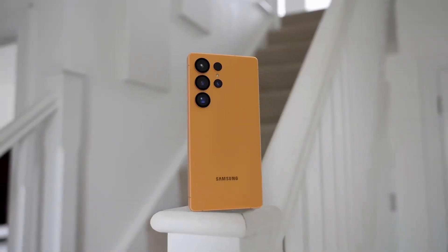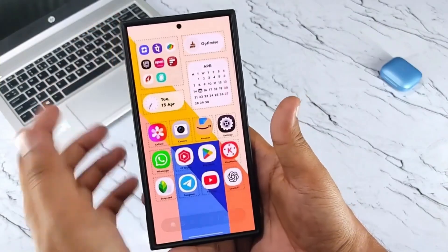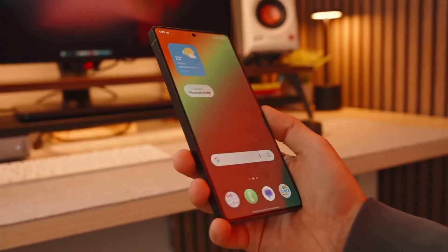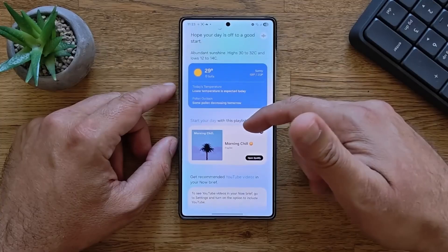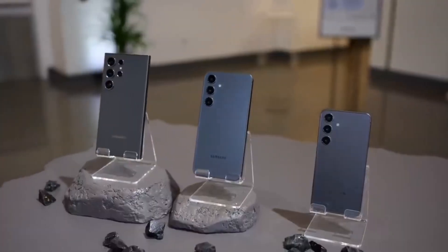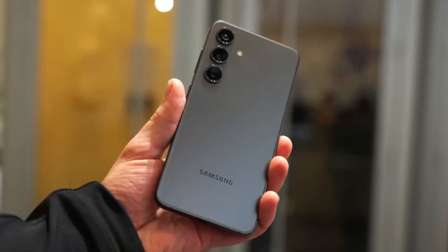The key factor is its display, which could set a brand new benchmark for smartphones. Reports suggest that the Galaxy S26 Ultra will feature a display that is not only brighter but also thinner than the Galaxy S25 Ultra. That may sound like a small step forward, but in reality, it could be one of the most significant leaps we've seen in smartphone screen technology in years.